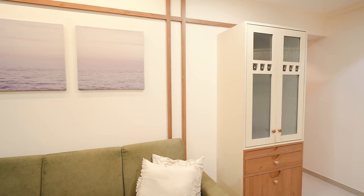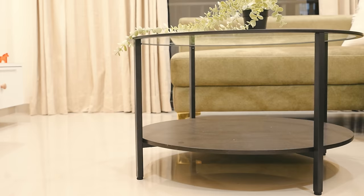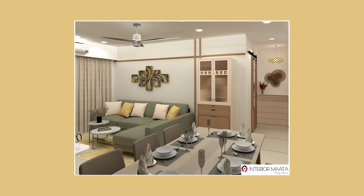Here is the beautiful mandir we made in this space. The idea was to keep it in the northeast direction — by the way, we followed Vastu throughout this entire apartment. Every placement and decision made in this home is as per Vastu guidelines.